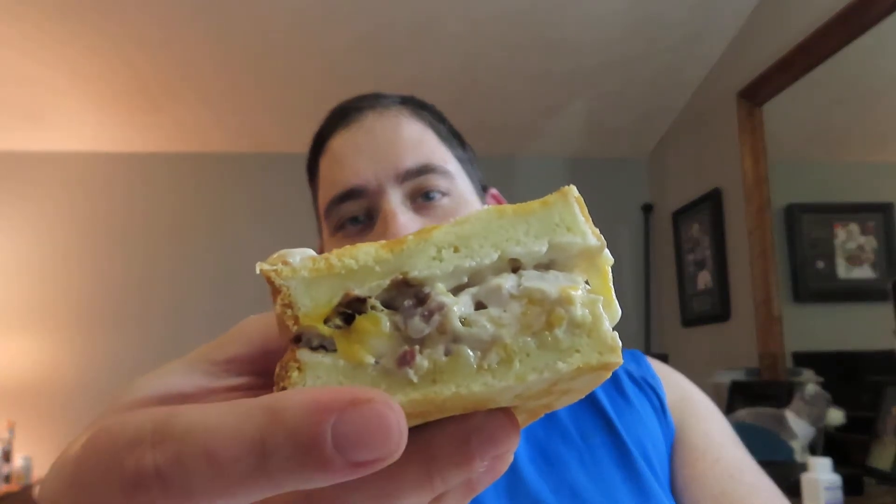This is what it looks like. There's oven roasted turkey, apple wood smoked bacon, cheddar cheese, and ranch sauce.